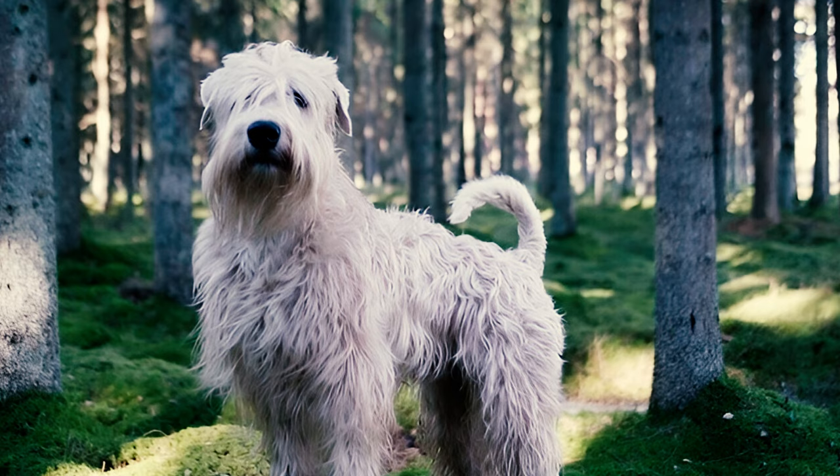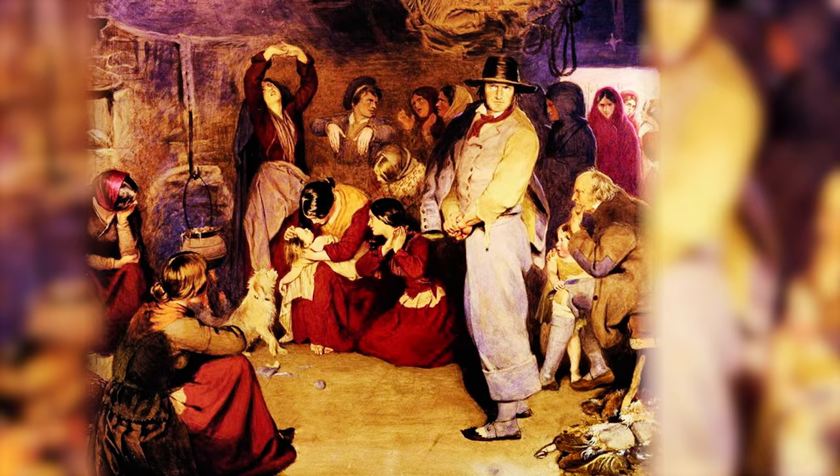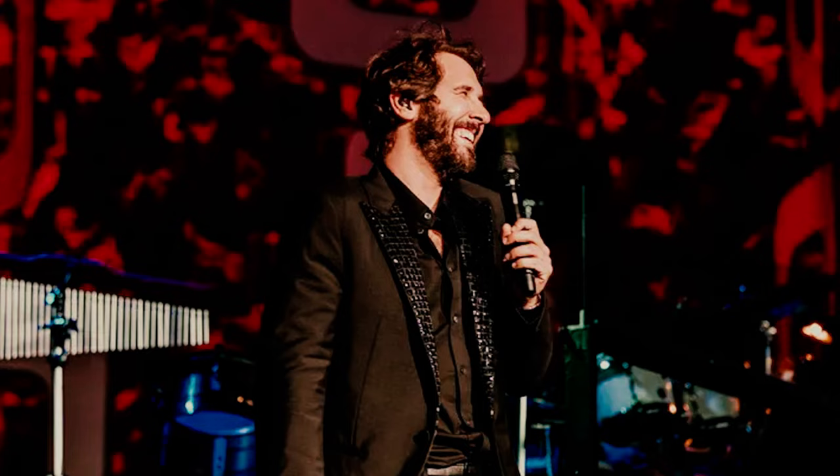Number thirty: the breed has also found representation in artwork, such as the 19th-century piece 'The Aran Fisherman's Drowned Child' by Frederick William Burton. This painting depicts tragic facets of Irish peasant life in a romanticized manner.